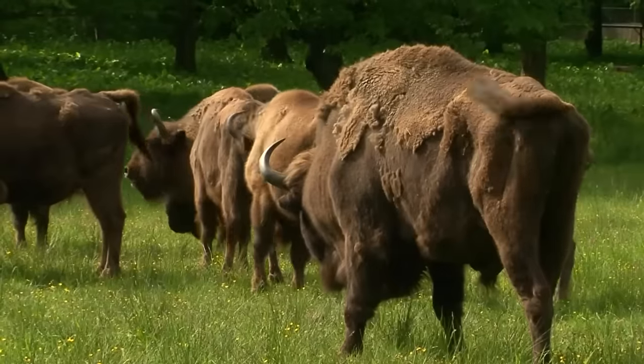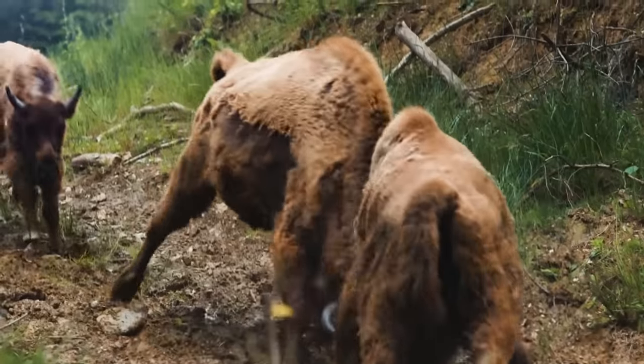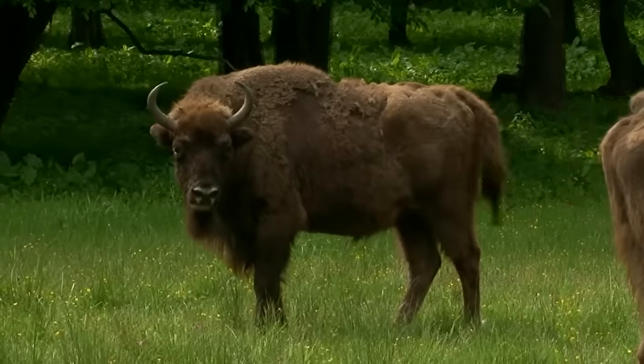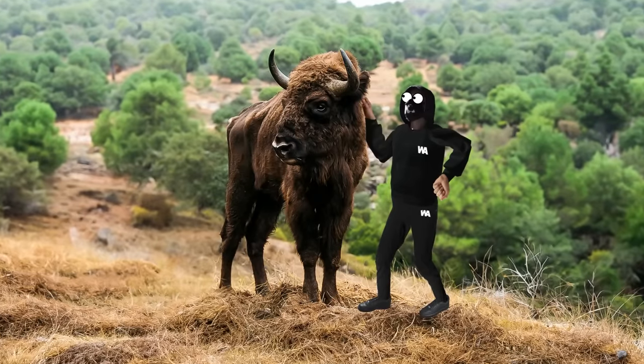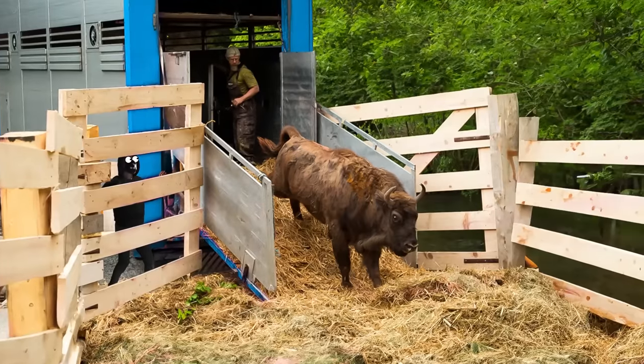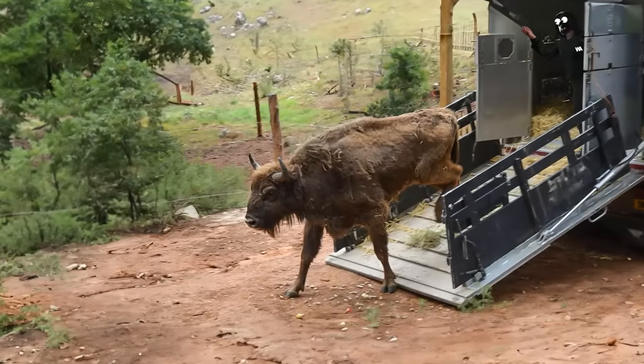This is a bison, the heaviest land animal roaming Europe today. Full-grown males can hit about six feet tall at that distinctive hump, weighing over 1,760 pounds. These horned titans were nearly wiped out, but dedicated conservationists have been steadily bringing them back for over 70 years, and their numbers are on the rise.